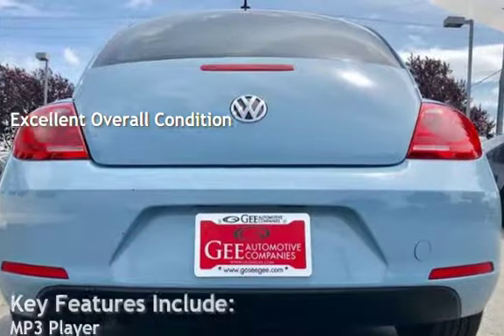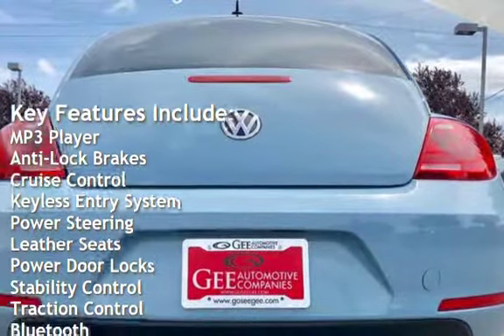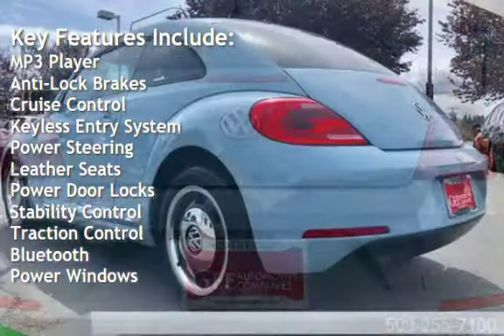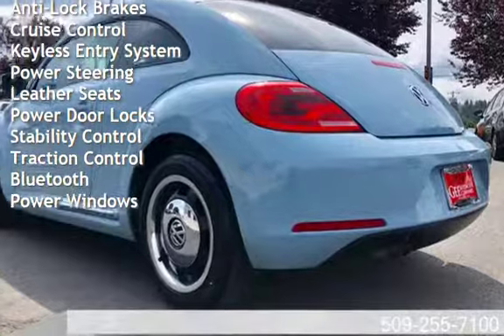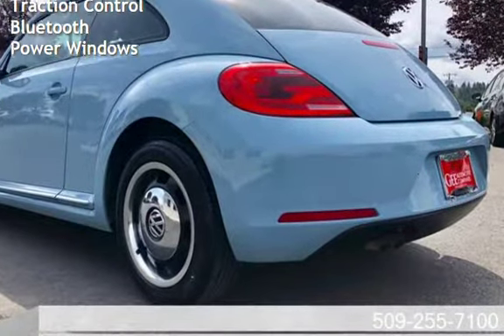Key features include: MP3 player, anti-lock brakes, cruise control, keyless entry, power steering, leather seats, power door locks, stability control, traction control, Bluetooth, and power windows.